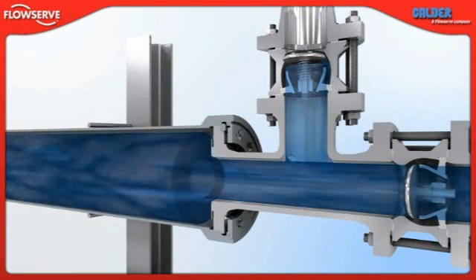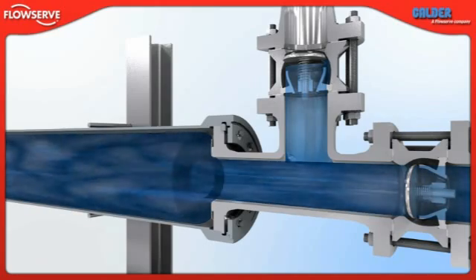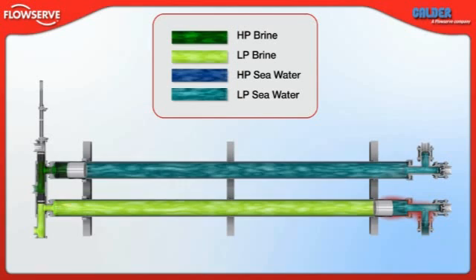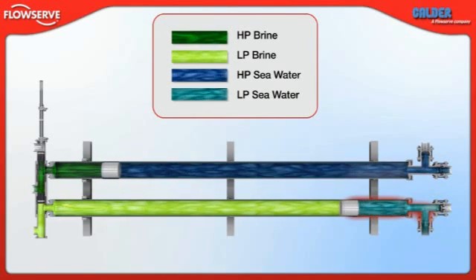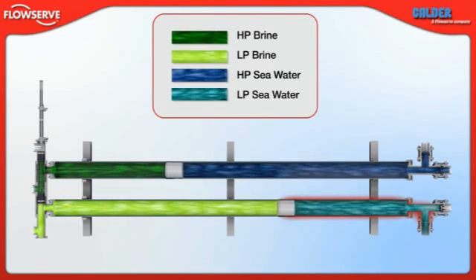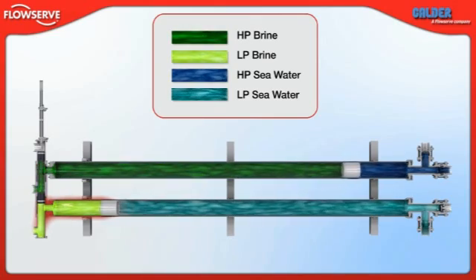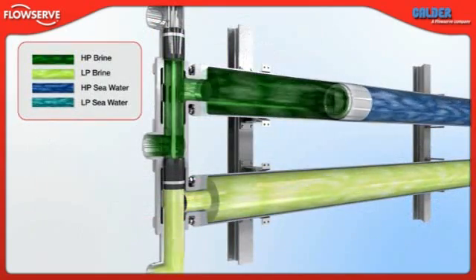From there, the sea water is routed to the high pressure membrane feed stream via a booster pump. Simultaneously, low pressure sea water is introduced into vessel two, which contains low pressure brine. As the sea water fills the vessel, the low pressure brine is discharged through the links valve.